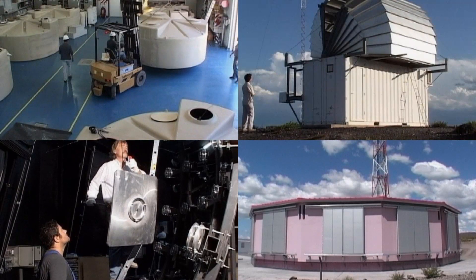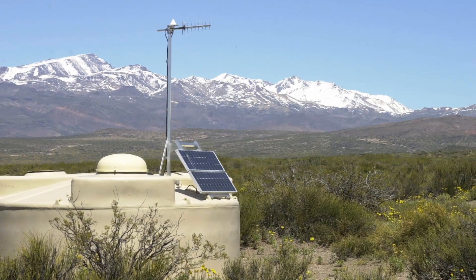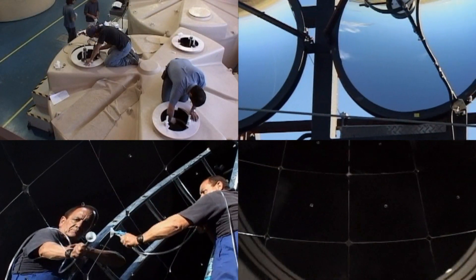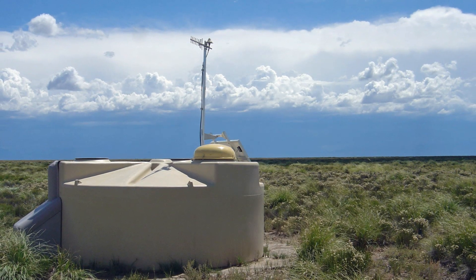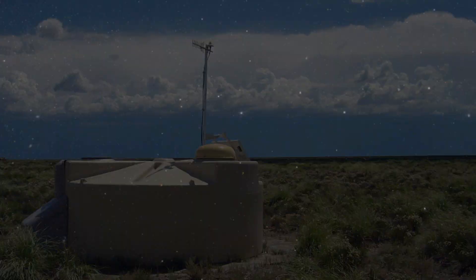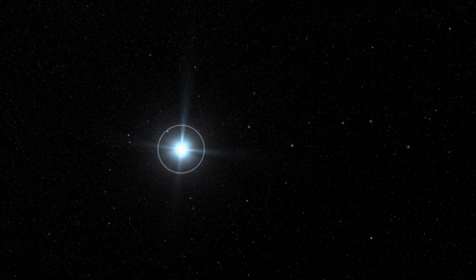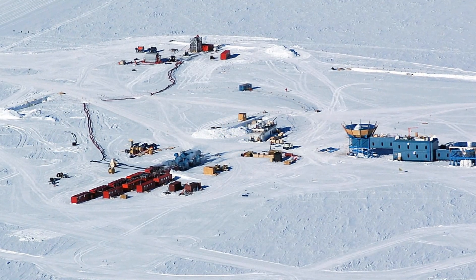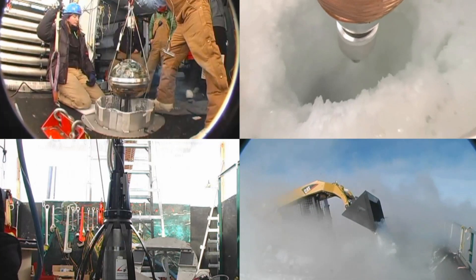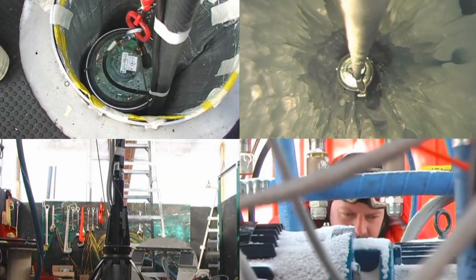And here's the Pierre Auger Observatory in Argentina — it doesn't even look like a telescope. Pierre Auger consists of 1,600 detectors spread over 3,000 square kilometers. They catch the particle fallout of cosmic rays from distant supernovas and black holes. And what about neutrino detectors, built in deep mines or beneath the surface of the ocean, or in the Antarctic ice?